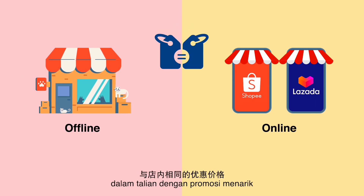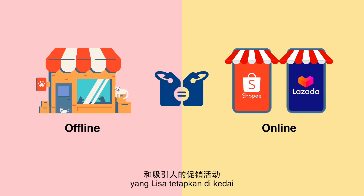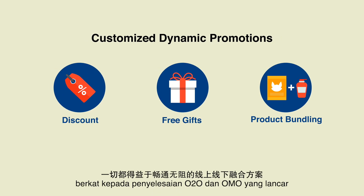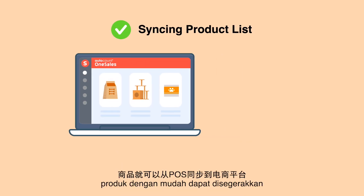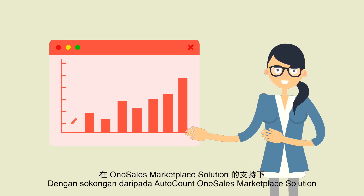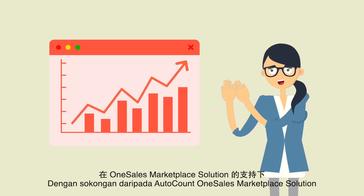Lisa's customers get the same discounted price online, with attractive promotions that she sets in store, like discounts, free gifts, and product bundles, thanks to the seamless O2O OMO solutions. With just one click, products can be easily synced from POS to marketplaces.